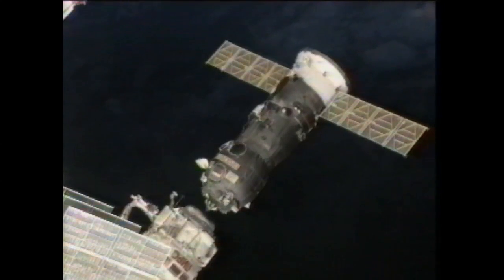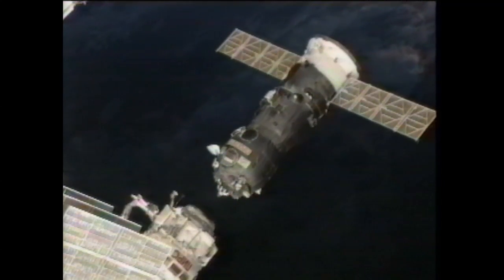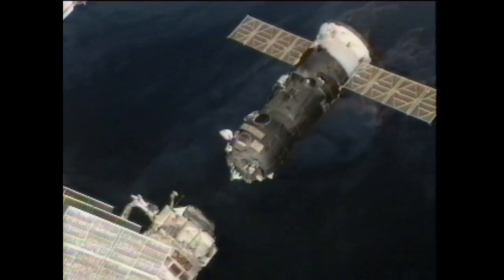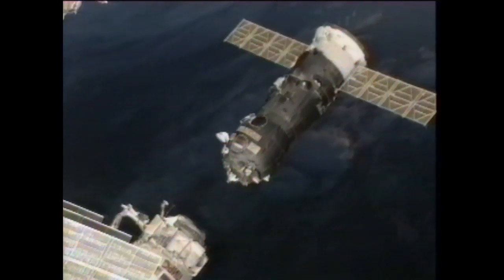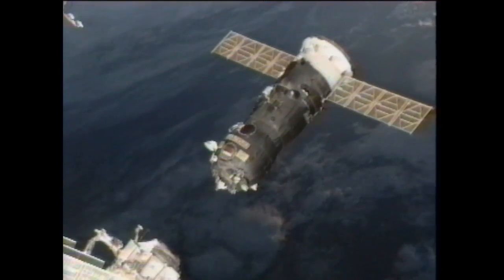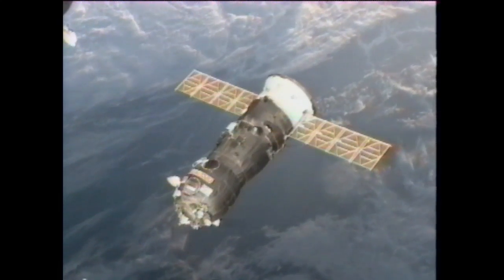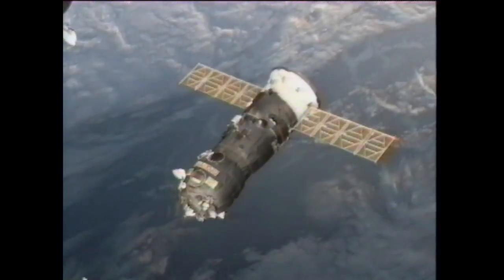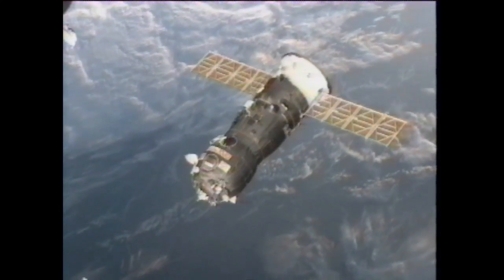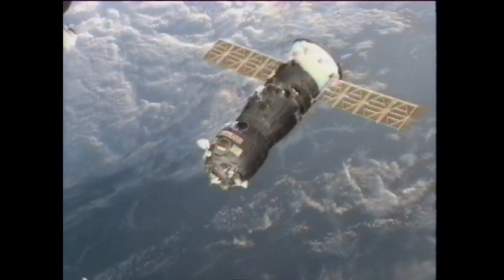This is Mission Control Houston. You're now getting a replay video of the undocking. You're seeing the physical separation of Progress 47, which arrived at the International Space Station back on April 22nd. Physical separation was confirmed at 3:26 p.m. Central Time as the vehicles flew at about 255 statute miles just over eastern Mongolia.